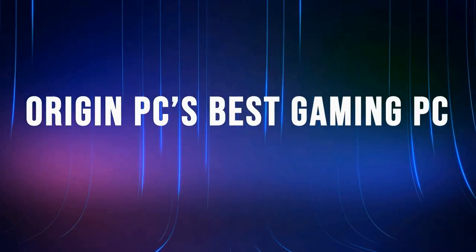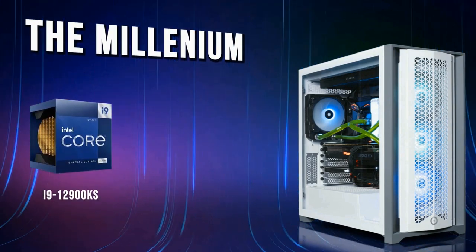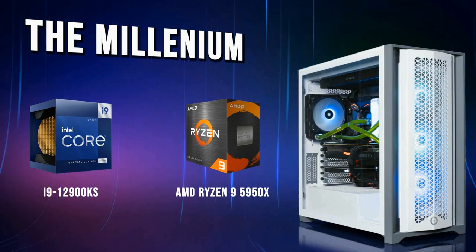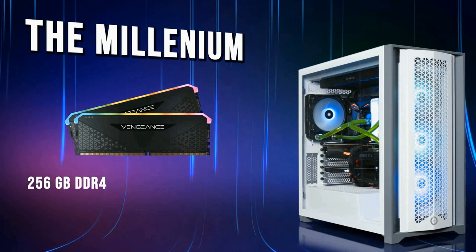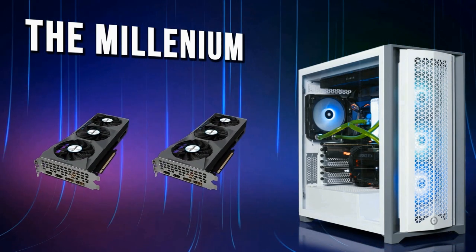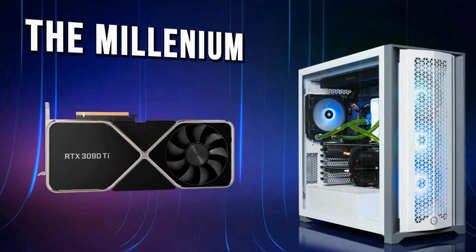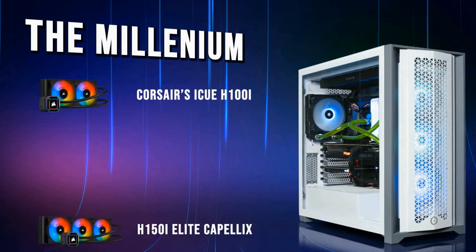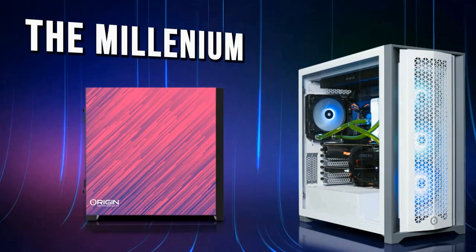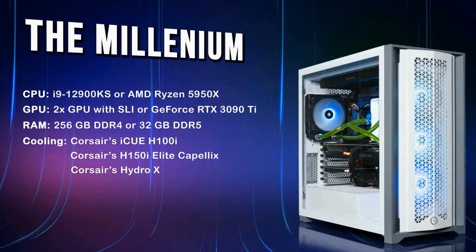Origin PC's best gaming PC: the Millennium. The Millennium pre-built gaming PC is one of the best gaming desktops on the market. It features up to an i9-12900KS or an AMD Ryzen 9 5950X — both top-of-the-line CPUs and a gamer's dream. Additionally, the Millennium gaming PC can have either 256GB of DDR4 or 32GB of DDR5 RAM. It can also support up to two GPUs with SLI or a single NVIDIA GeForce RTX 3090 Ti. Custom options include Corsair's H100i and H150i Elite Capellix coolers, or custom hardline liquid cooling using Corsair's Hydro-X water cooling systems. You can also add custom graphics all over your case to make the Millennium PC truly yours.